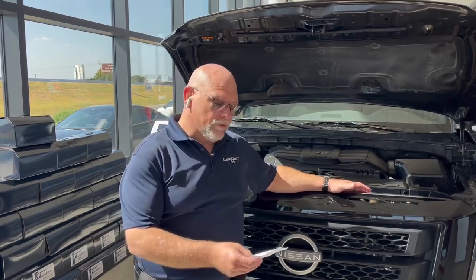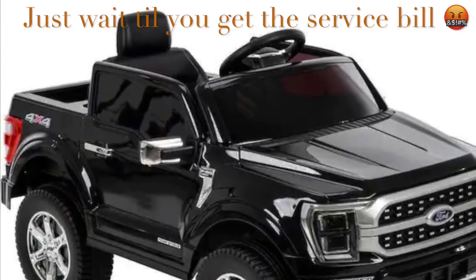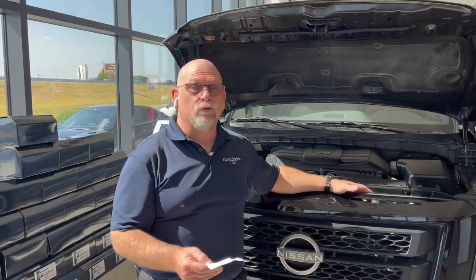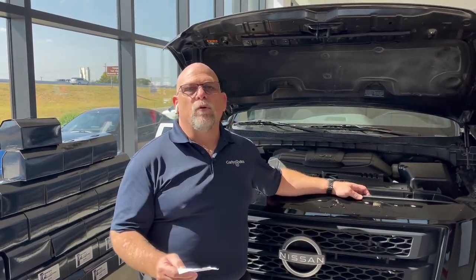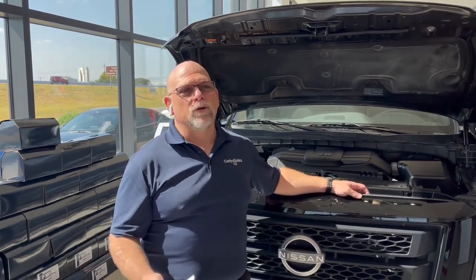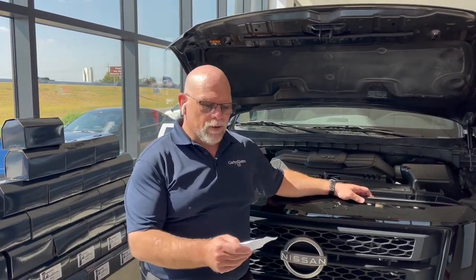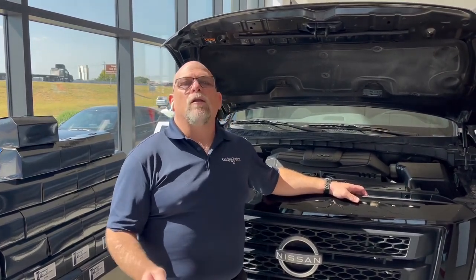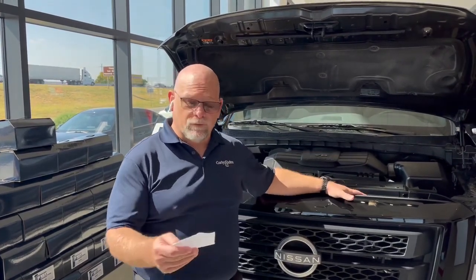Let's look at Ford — Built Ford Tough, right? Their base is a 3.3 liter at 290 horsepower, a ridiculously underperforming motor. Spend more money and you get a twin-turbo — which means more moving parts, more heat generation, more likelihood for failure — at 325 horsepower. Their 5.0 liter is a great motor that's been around a long time, and it is the only Ford motor that stands up, at 400 horsepower.